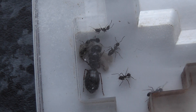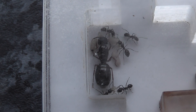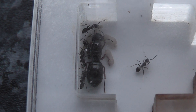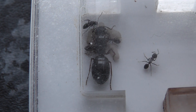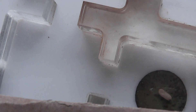In the nest settling down, I have some brood. The queen is very, very shiny coal black. The workers are not particularly big.